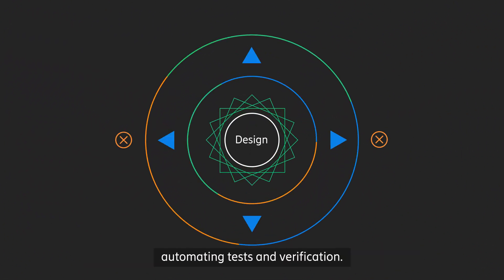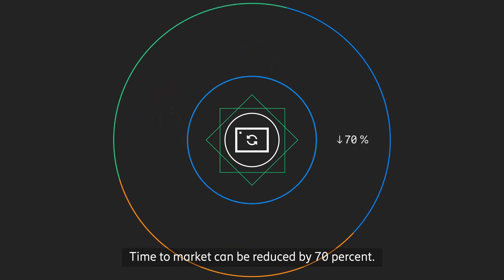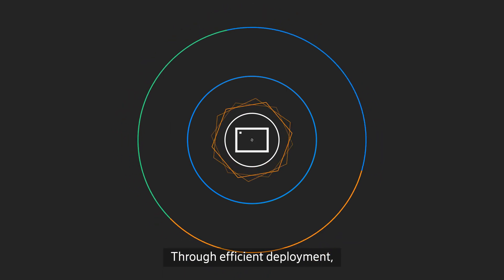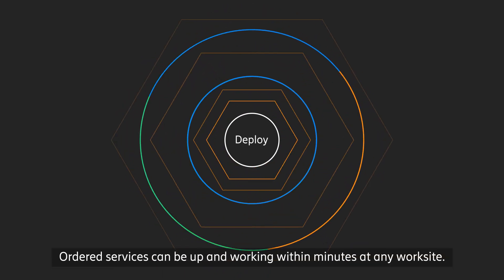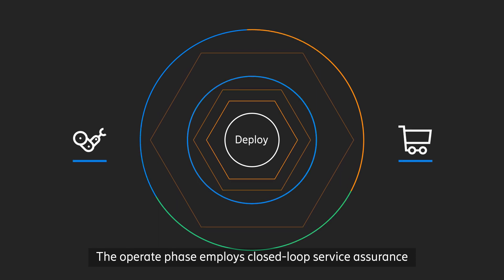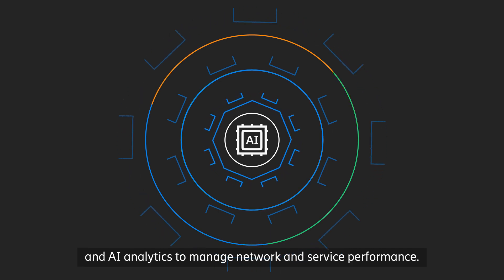automating tests and verification. Time to market can be reduced by 70%. Through efficient deployment, automation hugely improves service fulfillment. Ordered services can be up and working within minutes at any worksite.